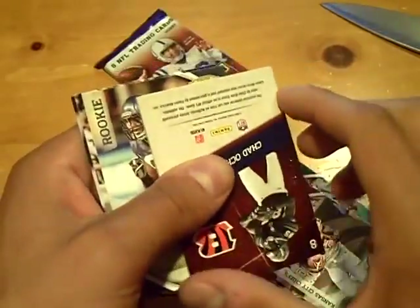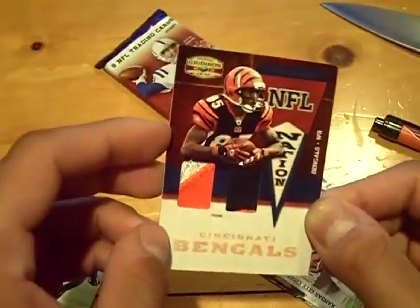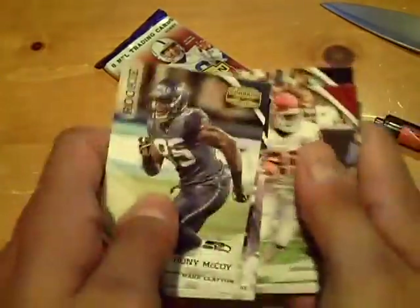We got another hit — we got an extra hit! It's an eBay one-of-one. Two-color patch for the Bengals of Chad Ochocinco, numbered one out of 25 — that's our fifth hit. Rookie of Anthony McCoy for the Seahawks. Final pack of box number one: rookie of Everson Griffin for the Vikings. So five hits in that box — not a bad box. Nice dual patch, nice low-numbered Andre Roberts patch football autograph out of 15. Let me organize those and let's get into box number two of 2010 Gridiron Gear.